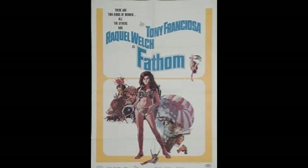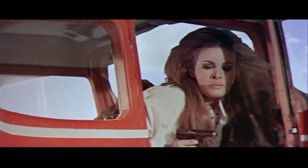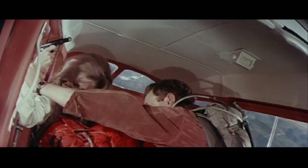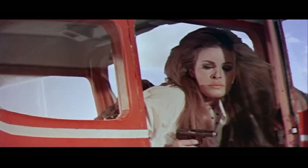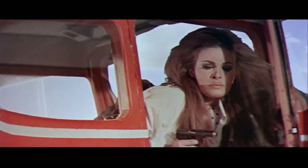Number 3 is from the action spy adventure Fathom, 1967, with James Francisco and Raquel Welch. In this movie she escapes the bad guy at the end by disarming them and using their firearms. I'm not too sure if I have the right firearm, but I think that's a Savage 1907 in .32 ACP. Correct me if I'm wrong — just let me know down below in the comments section.